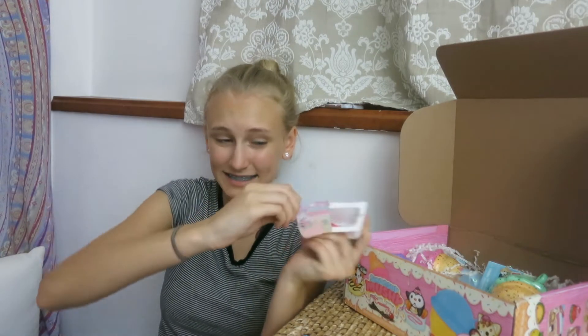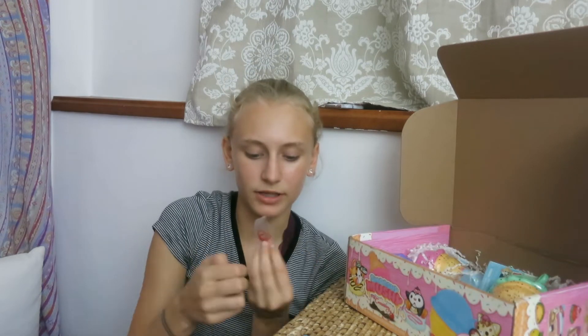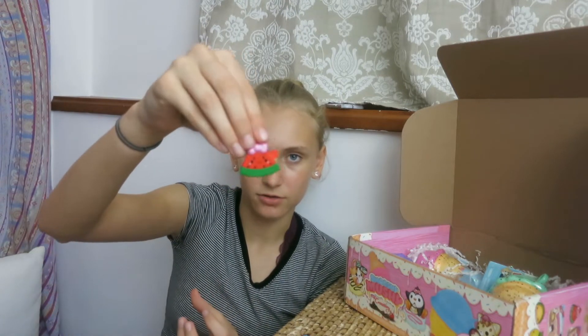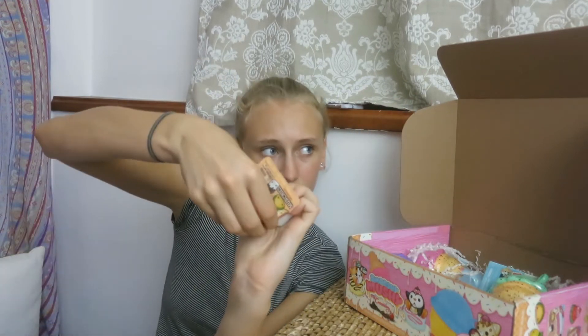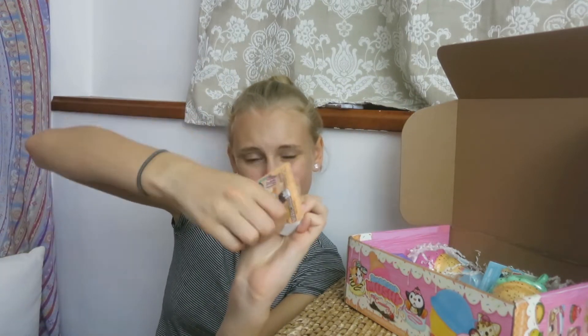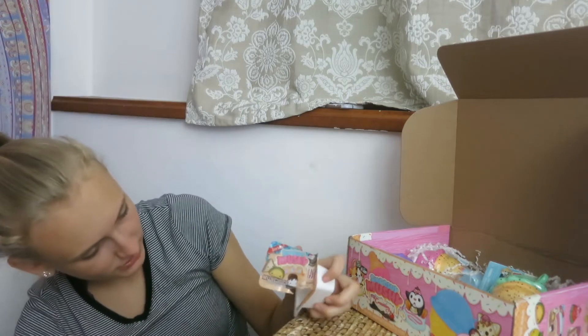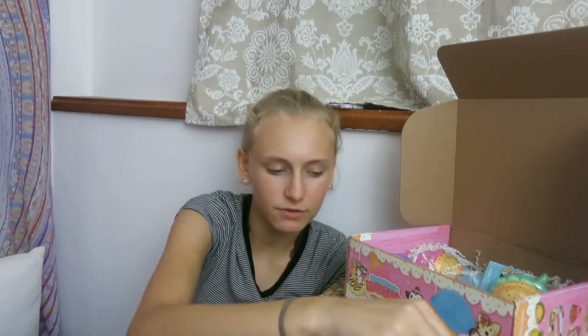Next one is a slice of watermelon, and this one also has a red ball chain. She's got a bow and she's so cute. The next one — the chain didn't have a little container or a baggie. It's like a minty-colored ball chain, really cute. And it's like a dipped chocolate marshmallow. That one's so cute.